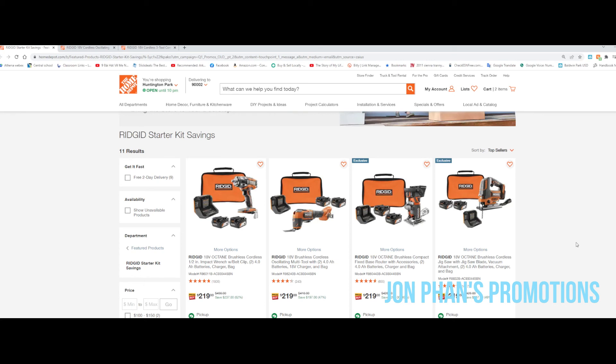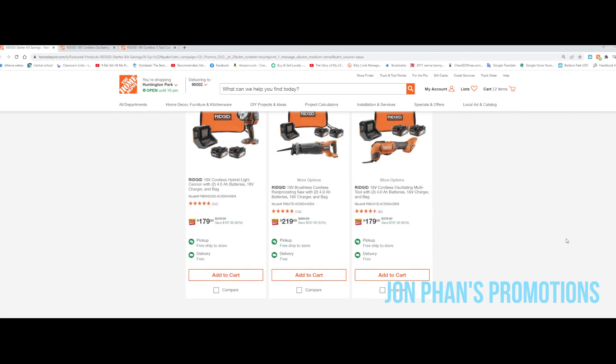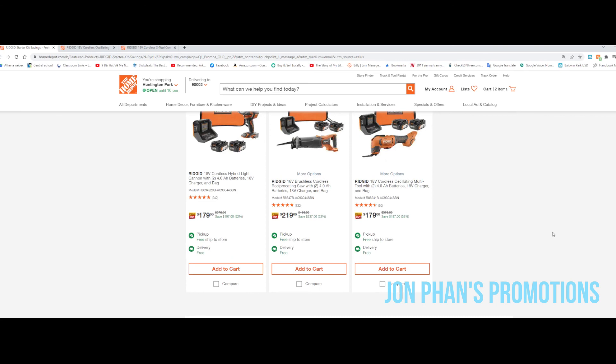The month before last I had a $296 electricity bill, and last month I got it down to about $200 — a hundred dollars less — by using the solar I installed. Also just using the Ridgid batteries, I have a lot of Ridgid lights: one is the three-pivot LED light and I also have the one with the stand, which is awesome.